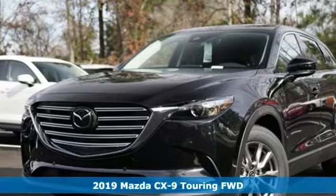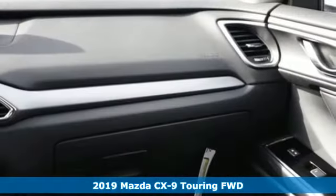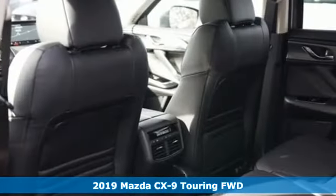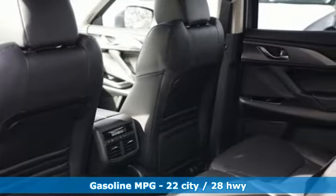Here's a new 2019 Mazda CX-9, an elegant expression of motion offering a drive like no other. It comes with great features you love, streaming audio,